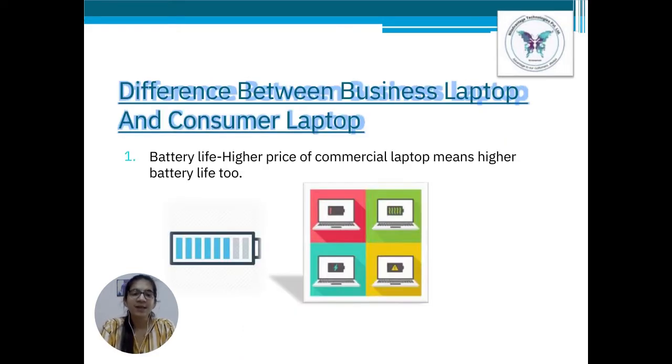Differences between a business laptop and a consumer laptop. Point number 1: Battery life. Higher the price, higher the battery life. We can see this in the case of the Lenovo ThinkPad, which offers up to 15 hours of battery life per day, whereas the IdeaPad offers up to 8 hours of battery life per day.